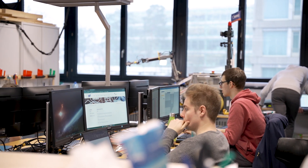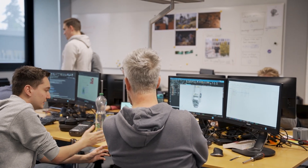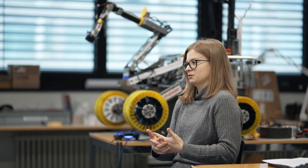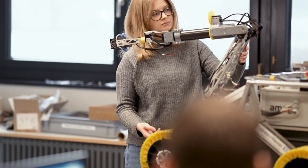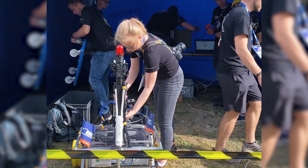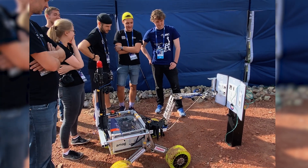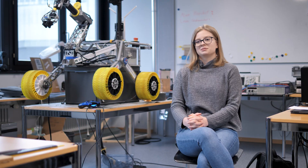Working with SintraTech was really great. We always had somebody we were able to talk to, and because of the close proximity of the offices, we even could pick up the parts ourselves. The whole rover project was, for many of us, getting a looking glass into different technologies — new technologies we didn't know. And SintraTech opened for us one of these opportunities, so it was really amazing.